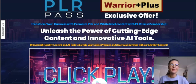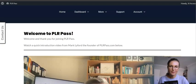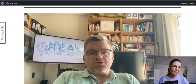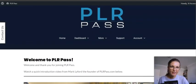Hey you guys, Sylva here and welcome to my PLR Pass review. So let's check out this product. It's the newest launch by Mark Lyford and his partner is Matt Garrett — very experienced marketers and vendors.